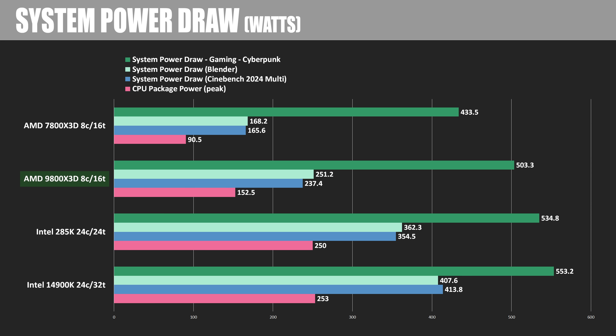Looking at power draw numbers, the 9800X3D pushes past the 7800X3D by a pretty decent amount — 60 to 80 watts more total system power usage during typical use — although both Ryzen CPUs pale in comparison to the 14900K. The 285K is more efficient versus Intel's last gen too, and thanks to the 9800X3D getting just a bit lax in terms of efficiency in order for AMD to deliver more performance, these two CPUs are closer on the power charts than you might expect.